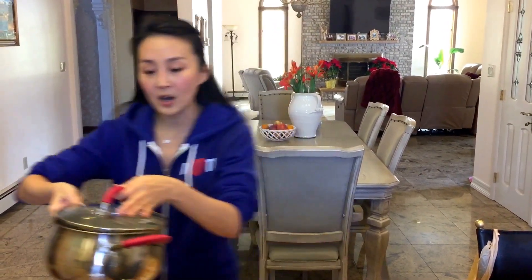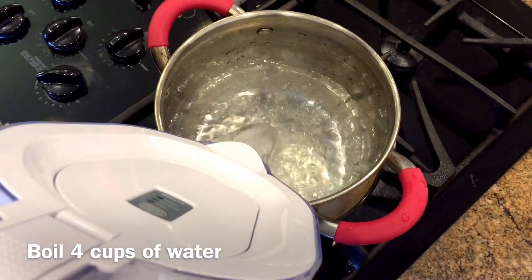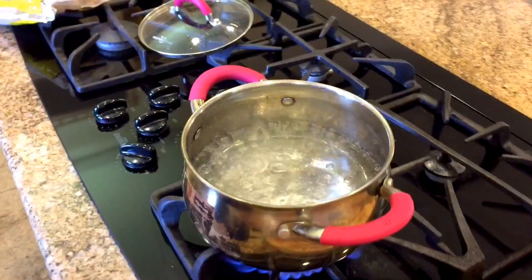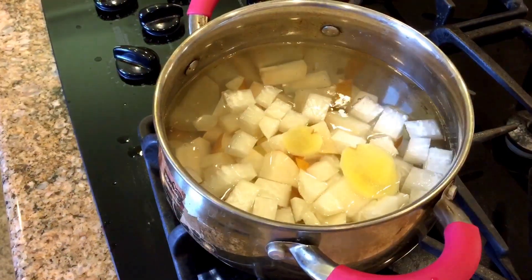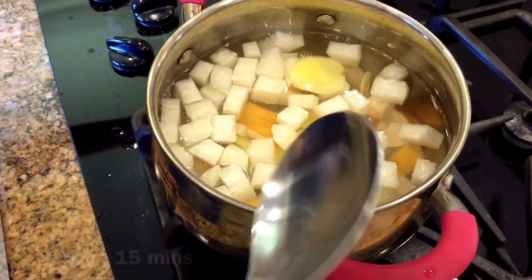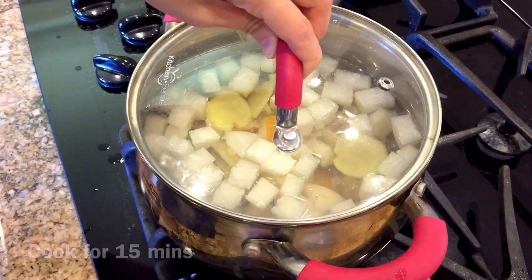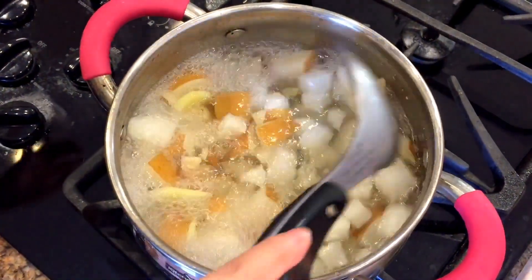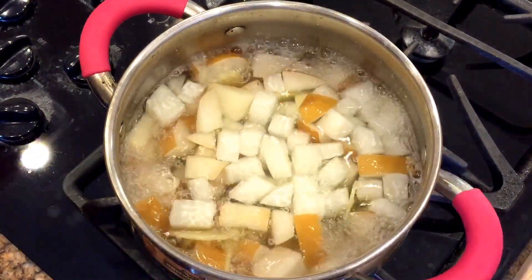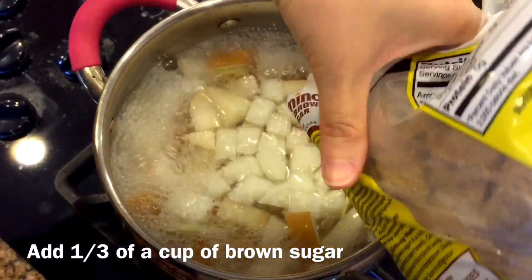Now I'm going to boil up some water in this pot. About 15 minutes have passed, and I'm just going to add about one third of a cup of brown sugar inside.